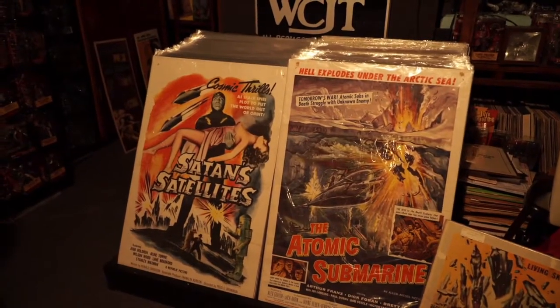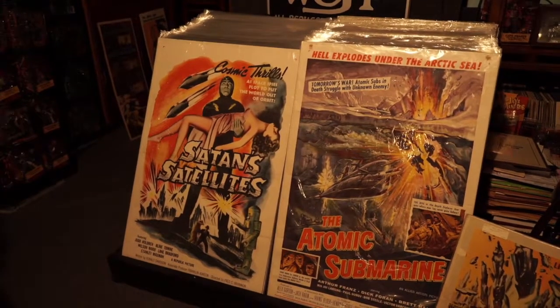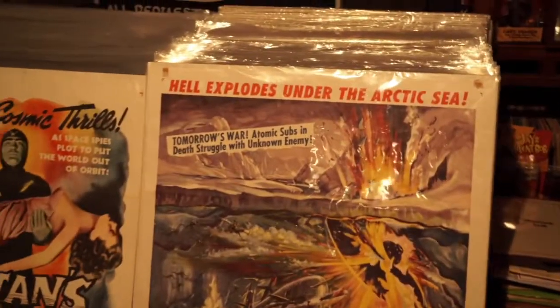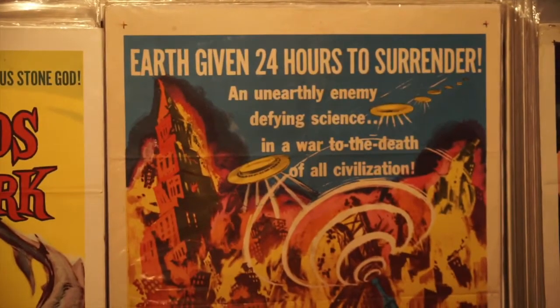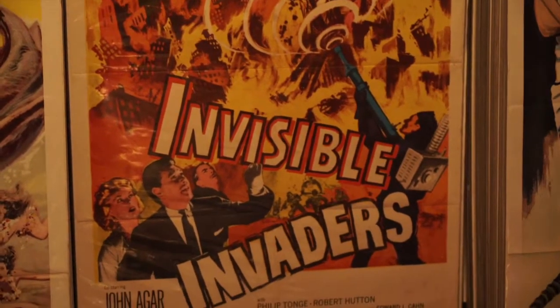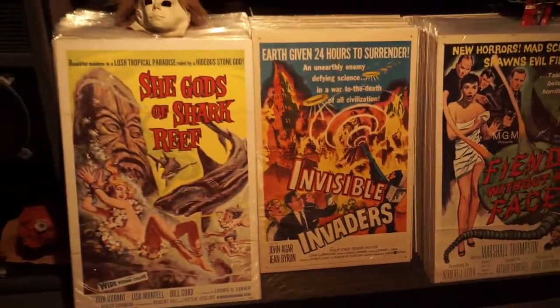They're just extraordinary in the coloring and the artwork — it just explodes. Nothing has come close to the science fiction horror genre movie posters of the 50s in my eyes. Now, Invisible Invaders — I think this is in my top five of all my favorite movie posters, simply because it's just so colorful and the subject matter is just quintessential 1950s.